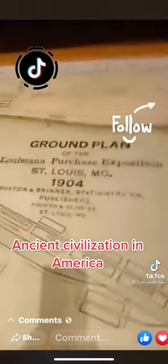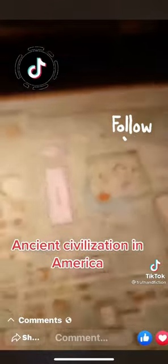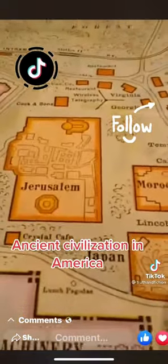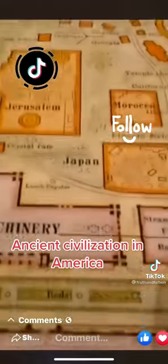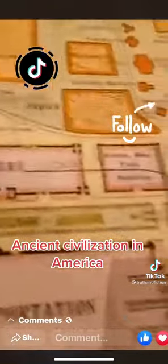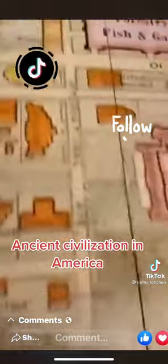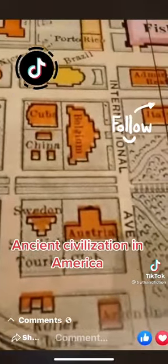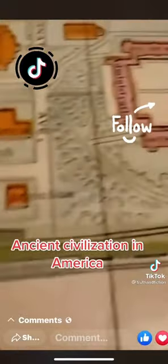I want you to notice there were a lot of things over here — the ground plans, it says 1904. Morocco wasn't even founded until 1952, so what is this? You sure this ain't ancient Jerusalem and ancient Morocco? Right over here next to Illinois — California was right over here. You see Japan? You see Great Britain? You see Sweden, Cuba, China, Belgium, Austria? All of these places were over here on this land specifically.